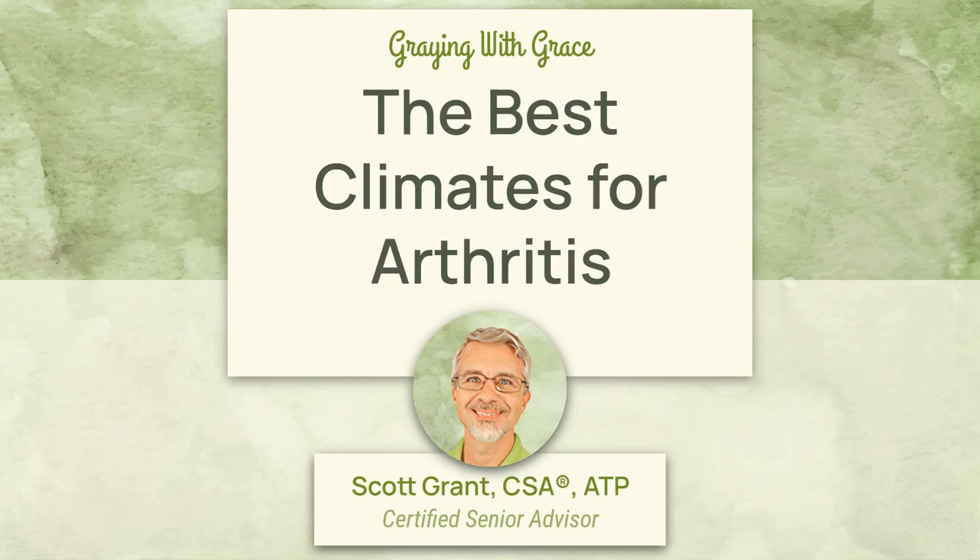Hello, this is Scott Grant, Certified Senior Advisor at GrayingWithGrace.com. Have you ever considered moving to help alleviate the symptoms of your arthritic pain? If so, today's video is about finding the best climates for arthritis.